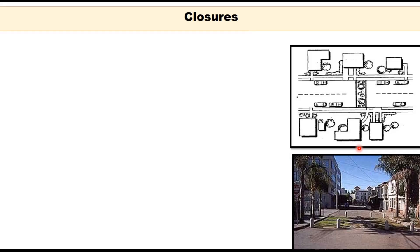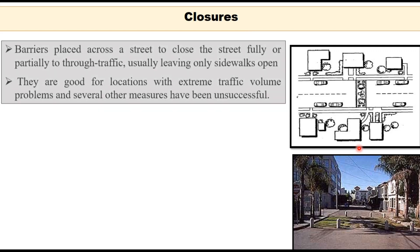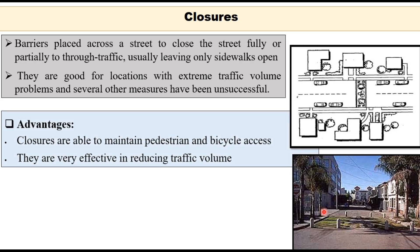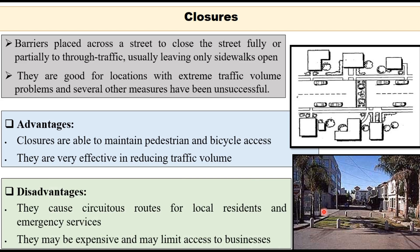Street closure is another way of controlling traffic, where barriers are placed across the street to close it either fully or partially to through traffic, usually leaving only sidewalks open. They are suited for locations with extreme traffic volume problems where several other measures have been unsuccessful. The advantage is that they maintain pedestrian and bicycle access and are very effective in reducing traffic volume. Disadvantages are that they cause circuitous routes for local residents and emergency services and may be expensive and limit access to businesses.